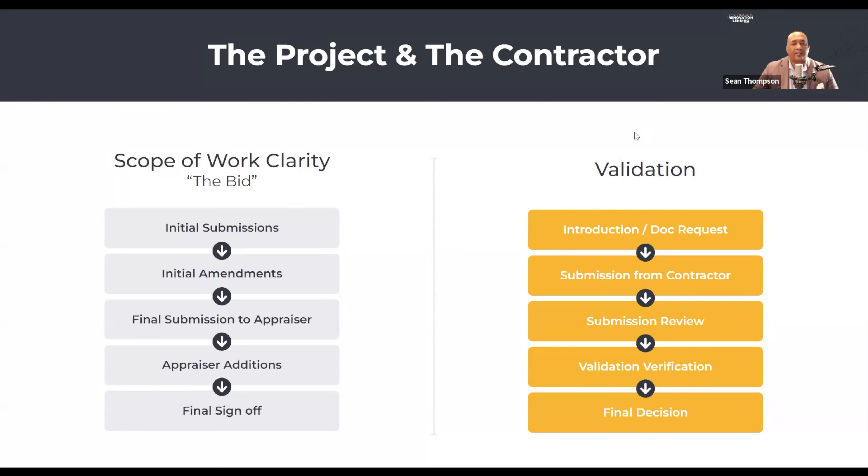Validation is a separate track altogether. In our introduction to the contractor, we request validation documentation. We get that back from the contractor and review it — you didn't sign this page, you forgot a copy of your driver's license, can you please give us that? Then we submit to our counterparty risk team to complete the validation step, and then there's a final decision. Those are two mutually exclusive tracks. A lot of times they get conflated — do you have everything you need from the contractor? Well, which one are you talking about: validation or the bid?